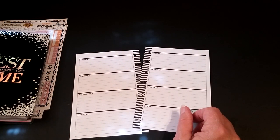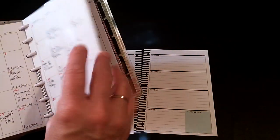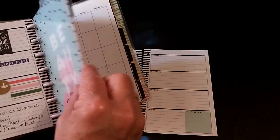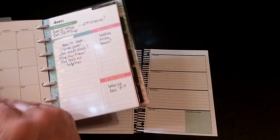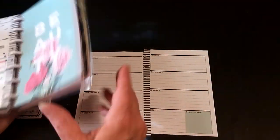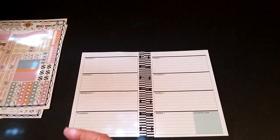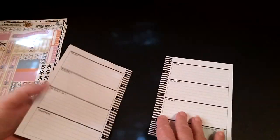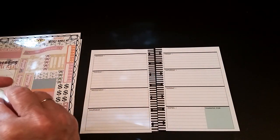I messed up — didn't notice it until the other day — I had totally dated this page wrong. Nobody's going to know it but me and you guys if you watched that video. It was supposed to be the first and I put the 31st or something. Brilliant that I am. So I messed up and grabbed the wrong pages out of the planner, so this is actually going to be on the back of this. But in the end it doesn't matter. Nobody's going to know but me. Oh well, such is life.